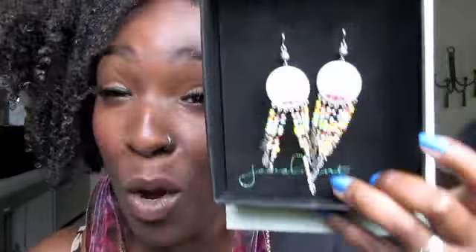This giveaway is going to be open for USA residents only, I am sorry guys. All you have to do for this one: you have to do a video response to this video, be a subscriber, and you have to show me an outfit that you're going to wear with these earrings.